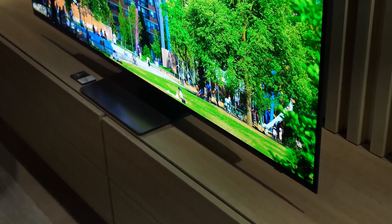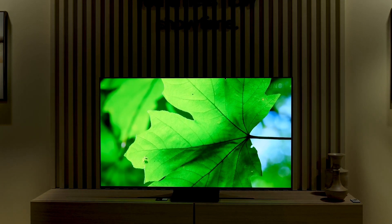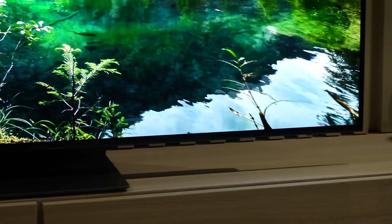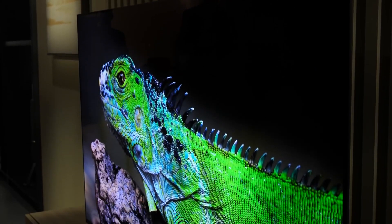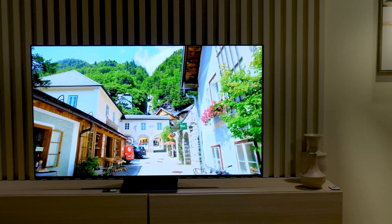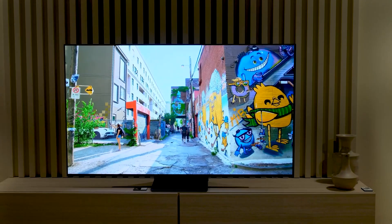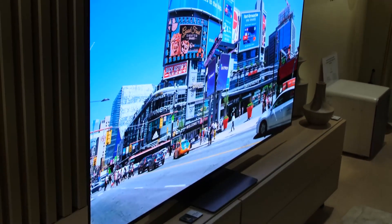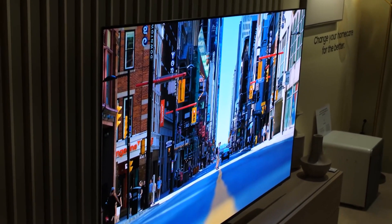QD OLED TVs, available this year from Samsung and Sony, take a different approach by replacing color filters with quantum dots — nano-sized crystals. Like QLED LCD TVs, QD OLED sets use a blue OLED light source, with quantum dot material producing red and green light. The colors emitted by quantum dots when exposed to blue light are determined by their size and composition. QD OLED TVs have the potential to reach higher peak brightness levels without sacrificing contrast, and the quantum dots contribute to the vibrancy of colors even at higher brightness levels.